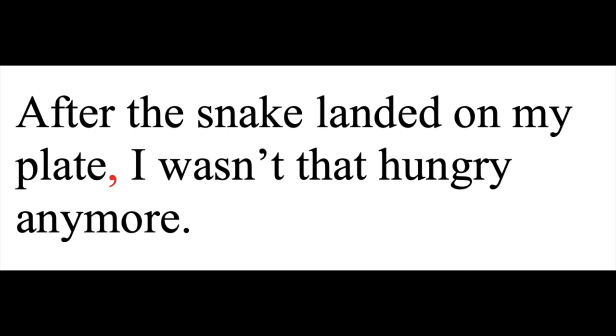Even if it's not going to completely change the meaning, a comma after an introductory phrase can break up a sentence so your reader reads it correctly. Like, 'After the snake landed on my plate, I wasn't that hungry anymore.' I do want to acknowledge that in these examples, and in many of the other examples I'll give along the way, there is an actual pause after the comma, and it is that pause that helps the sentence make more sense. But my point still stands, because not all pauses require a comma, so you can't just drop one in every time the voice in your head takes a breath.